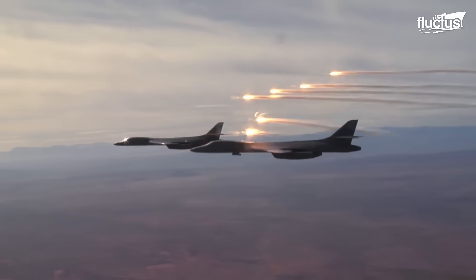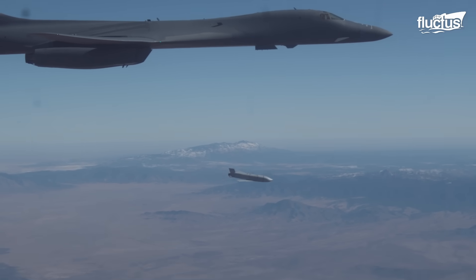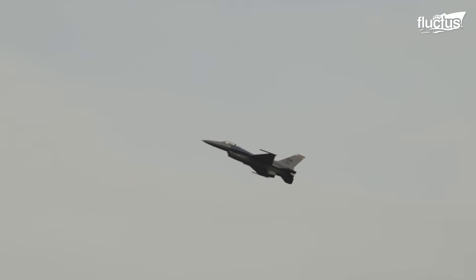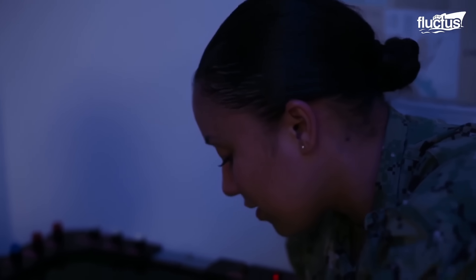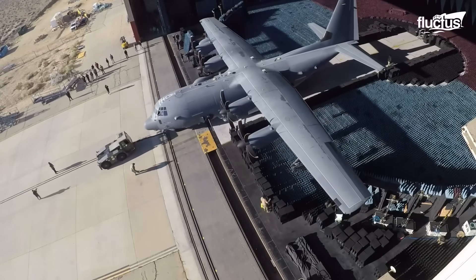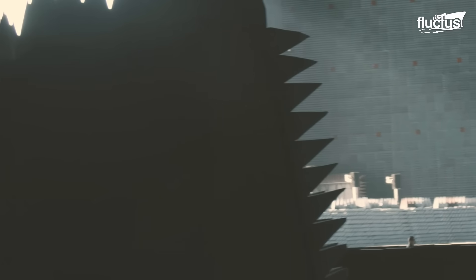It's a controlled space where they can mimic the threats aircraft might face in battle, but without the high costs of testing in the actual open sky. The BAF is huge, can fit almost any aircraft, and is equipped with all sorts of tech to test various aspects of electronic warfare. It's like having an open-air test range, but indoors.